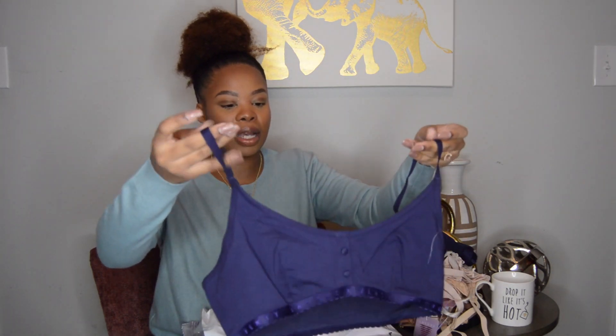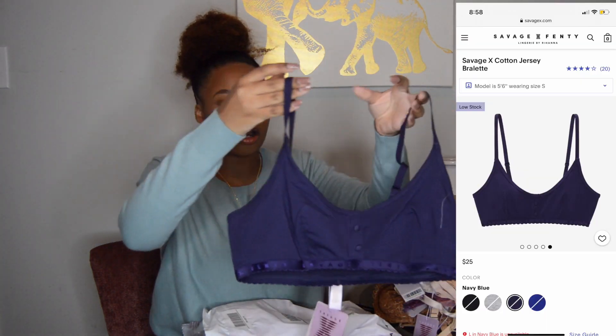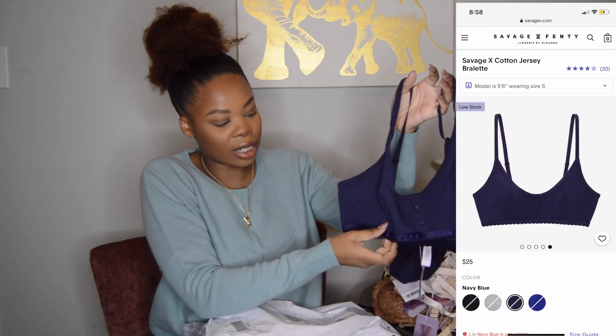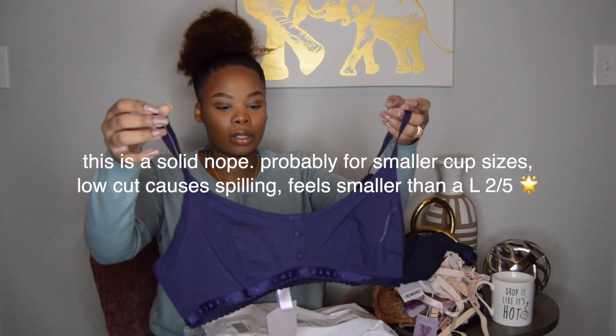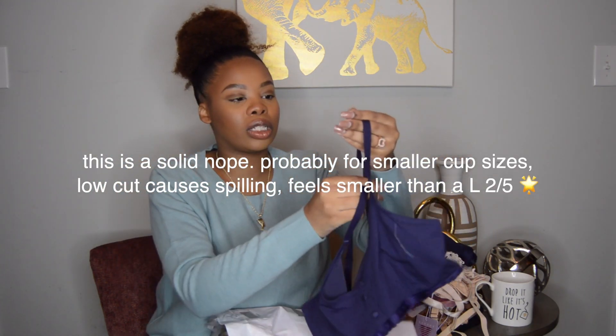The matching bralette feels just as comfortable. This band is smaller than the one on the underwear but it also says Savage Fenty. I love the little details — the buttons. They aren't real but I love those. This one feels really good as well.